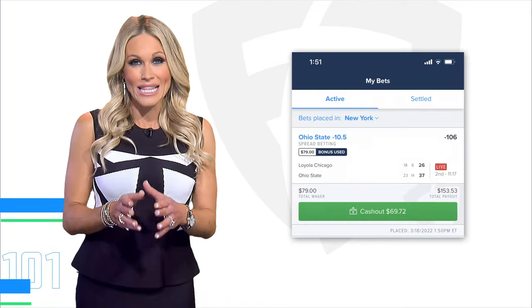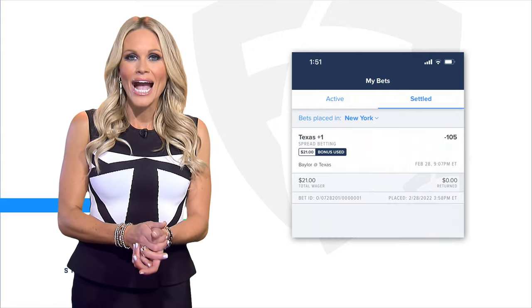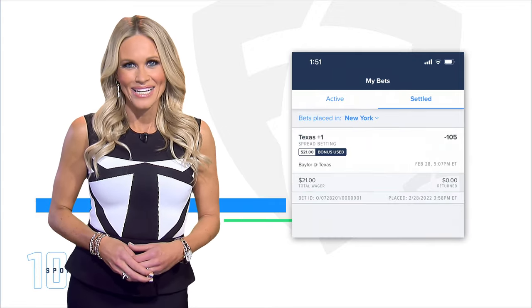You'll be able to keep track of the results in the Bet Slip. You can find your active and settled wagers in the My Bets tab.